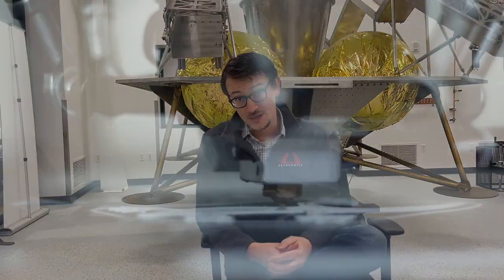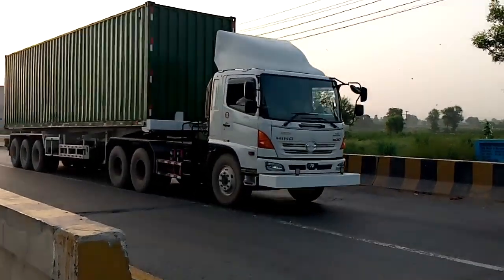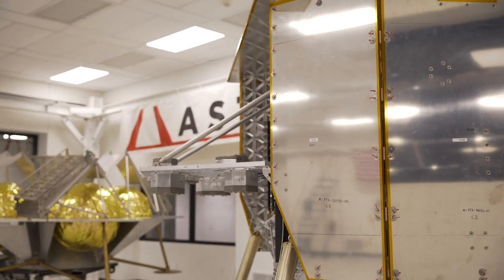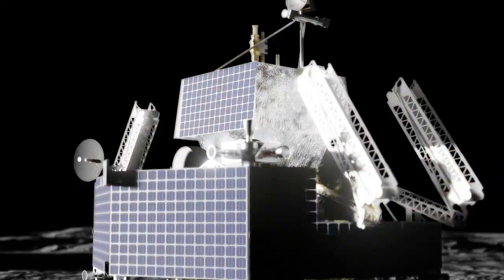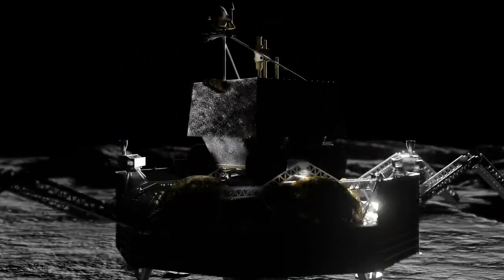For example, over the next month we'll be assembling and delivering what we call the analog, which is effectively a ground-only prototype for use in prototyping with the rover of Griffin. This will allow us to take a mock-up or engineering model of the Viper rover, the Griffin analog itself and its ramp system, combine them down at Johnson Space Center, and actually work through some of the egress cases using the dual ramp system — which you can actually see a little bit of on an earlier prototype right behind me.